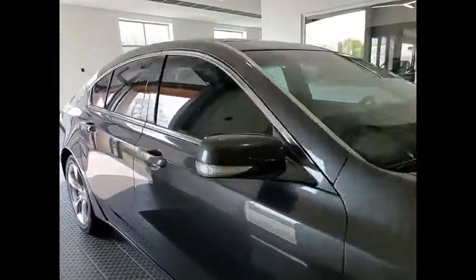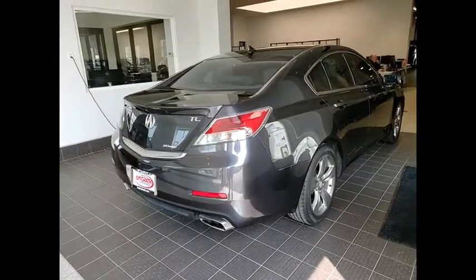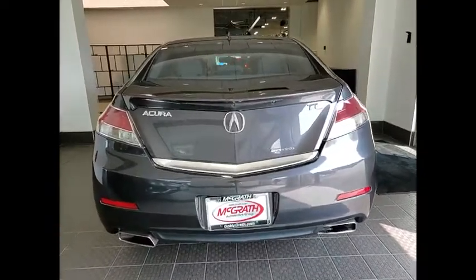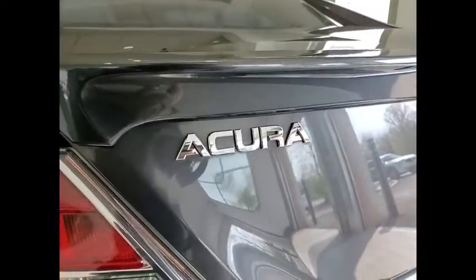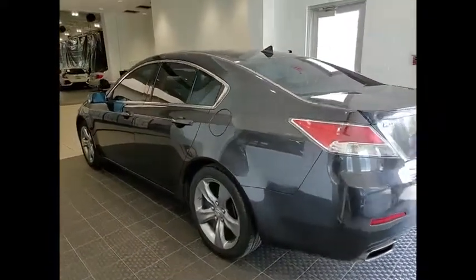Come test drive the 2012 TL. The Acura TL is a strong choice for people looking for a mid-size luxury vehicle, offering a typically spacious Acura interior. This car is loaded with high-tech features and receives top scores in crash tests. This vehicle has less than 90,000 miles.